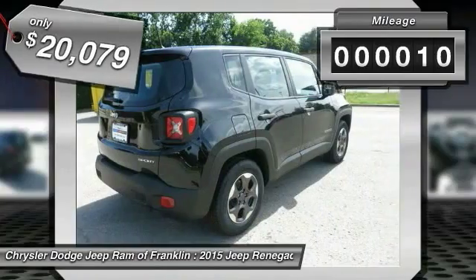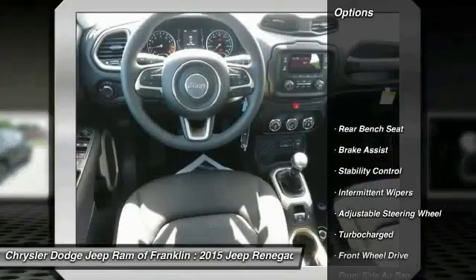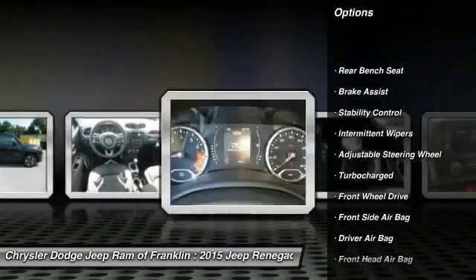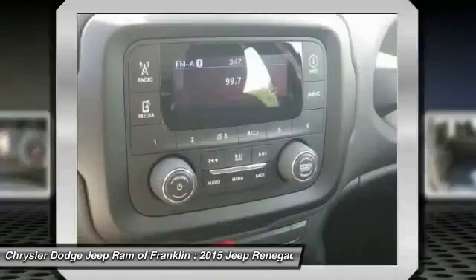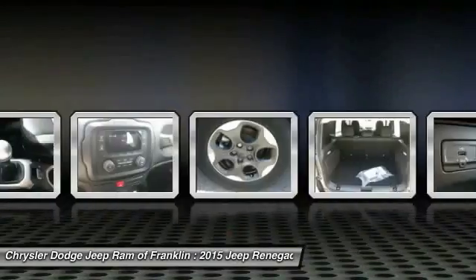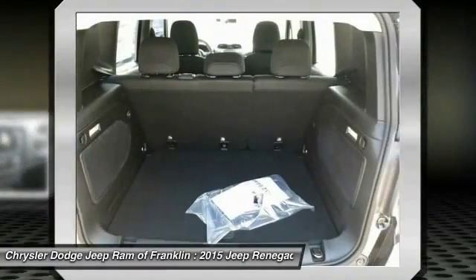This vehicle has less than 100 miles. Here are some of this vehicle's great options: steering wheel audio controls, traction control, keyless entry, stability control, driver airbag, adjustable steering wheel, power steering, four-wheel disc brakes, four-wheel ABS, and rear defrost.